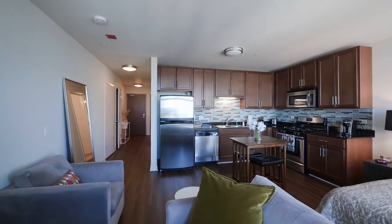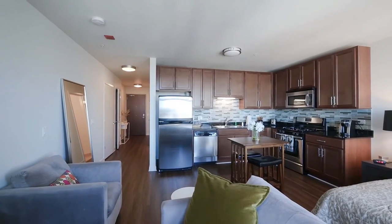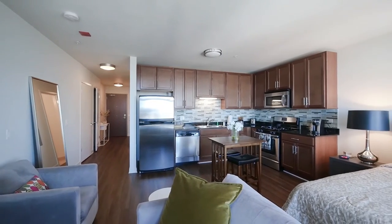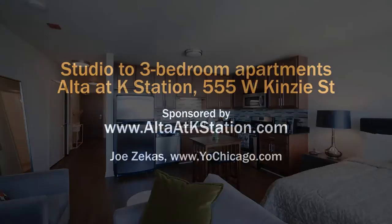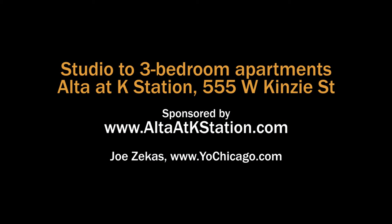Plenty of space for entertaining your guests. We are a full amenity luxury high-rise. Give us a call or send us an email — we look forward to showing you all that we have to offer at Alta at K Station. Head to the building's website to see floor plans and near real-time rent and availability info.